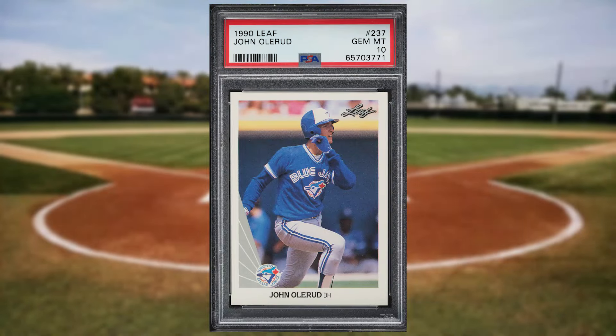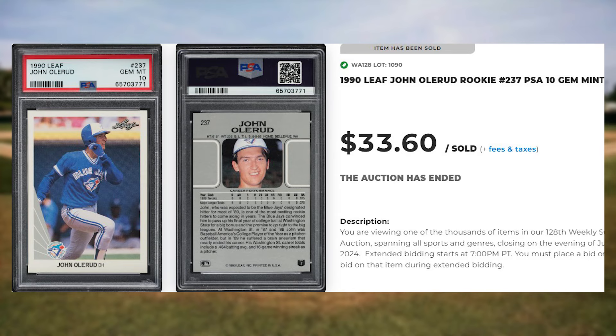With this 1990 Leaf John Olerud rookie card number 237. This rookie was in a PSA 10 and it sold for $33.60.